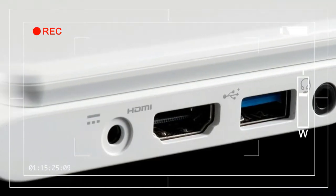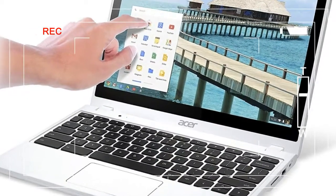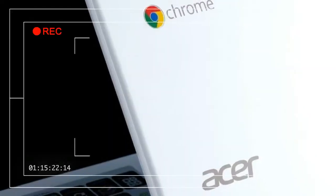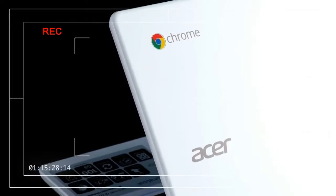Chromebooks have come a long way over the last three years. What began as a seemingly half-hearted experiment has matured into a legitimate computing experience, albeit one that remains limited in scope.